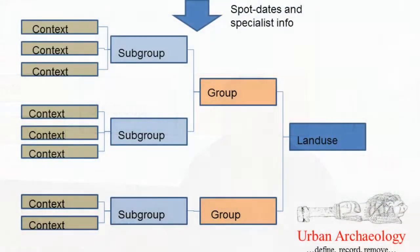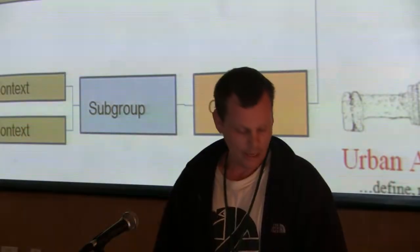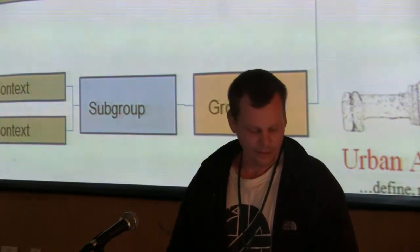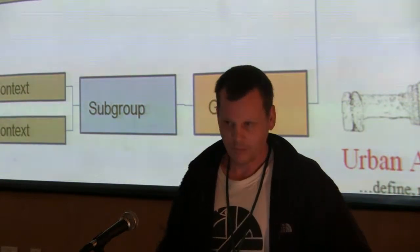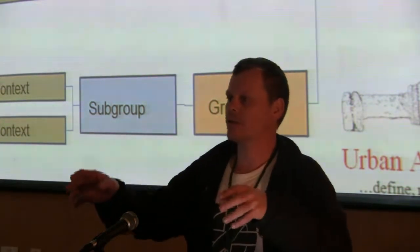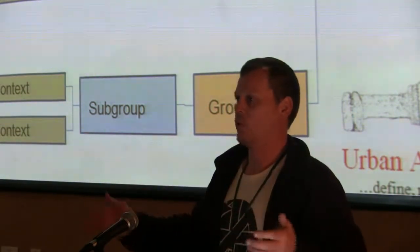At the heart of the MOL post-excavation system is a process of aggregation of stratigraphic units into ever-larger units on a many-to-one basis. Contexts are mapped into subgroups purely on stratigraphic relationships. Subgroups are then mapped into groups once we have additional information from specialist reports and stratigraphic analysis, and the groups are then allocated to land uses.